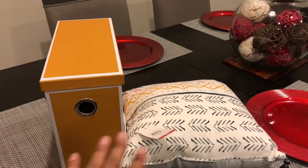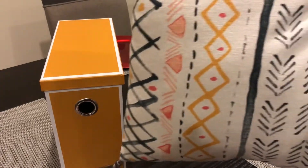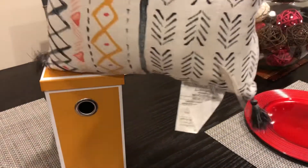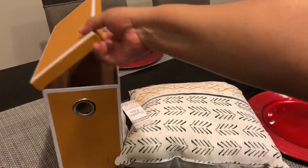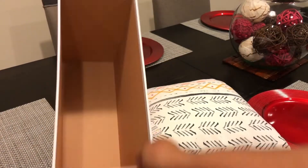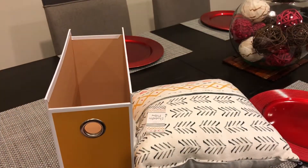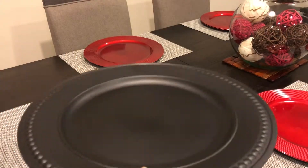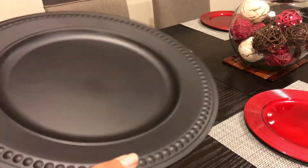With that in mind, I picked up this mustard magazine file — that's what we would call it back in the day. I'm going to incorporate that into my workspace. I love the mustard color, I love red, gray, and cream, so I want to try to incorporate all of those colors. I believe that file was seven dollars.